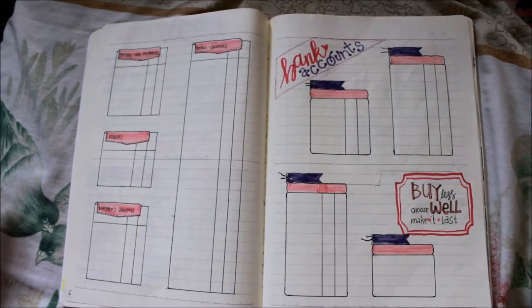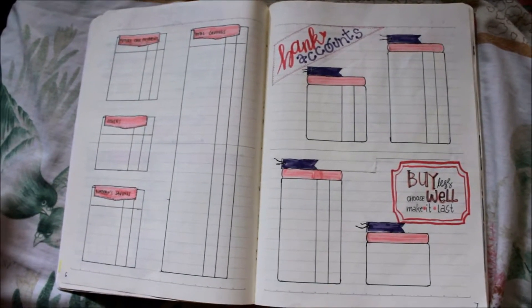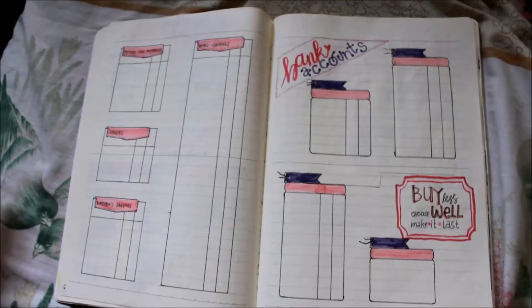As you can see, pink and purple are the theme of my bullet journal for the year.